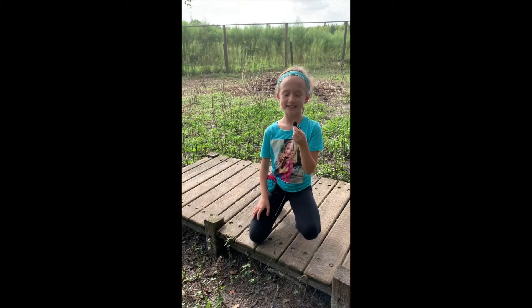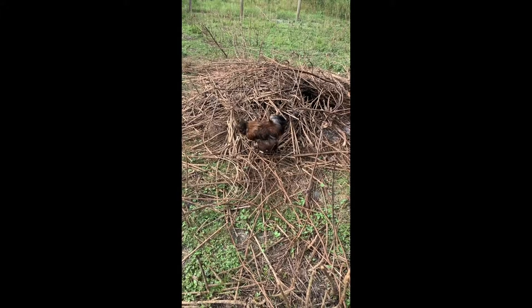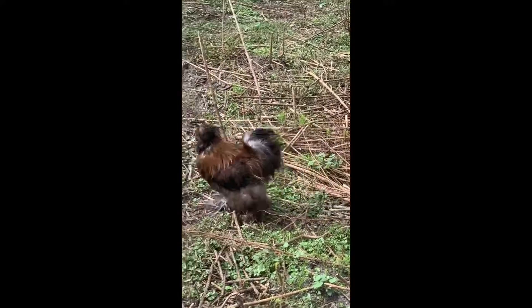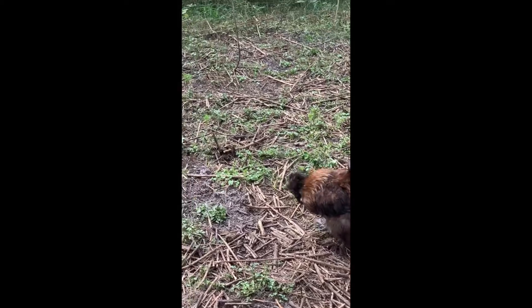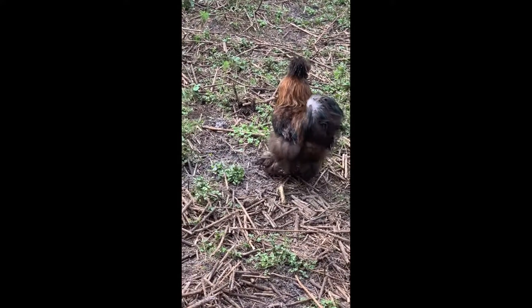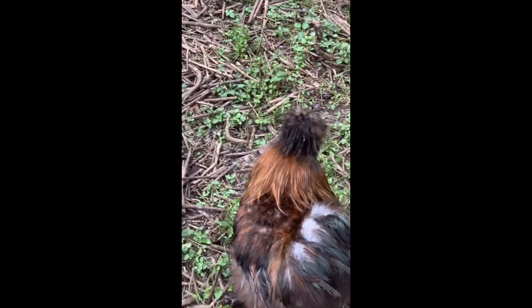This is why chickens are misunderstood. This is Coco, a silky. He's climbing on the woodpile because he is looking for bugs, and believe it or not, this chicken is actually teased by the normal chickens and they have to be by themselves in a coop because of their looks. That's all for Coco.